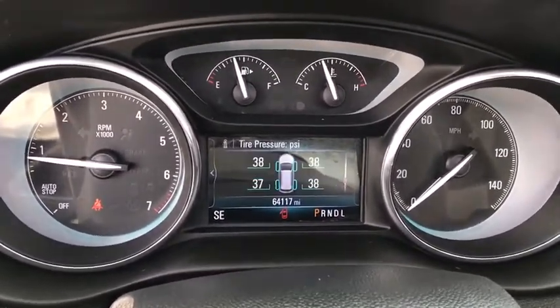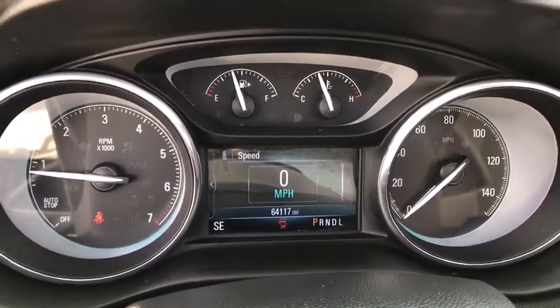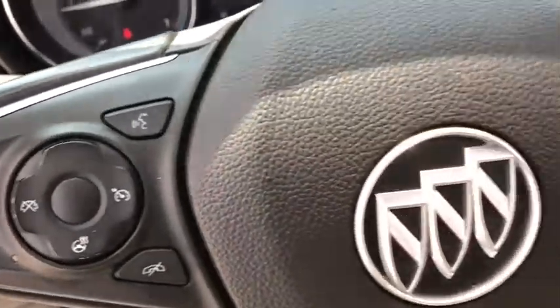This vehicle has less than 65,000 miles. Here are some of this vehicle's great options: power passenger seat, power liftgate, traction control, Bluetooth.